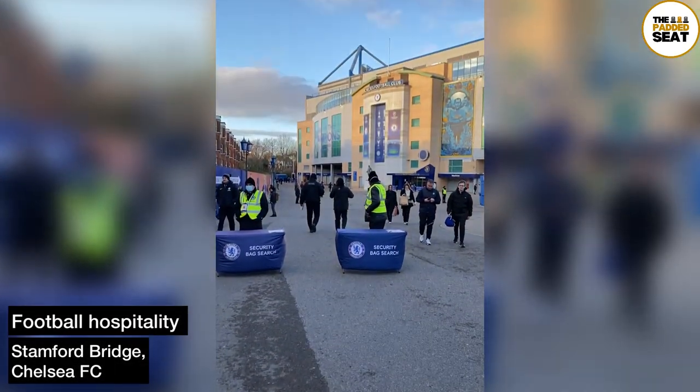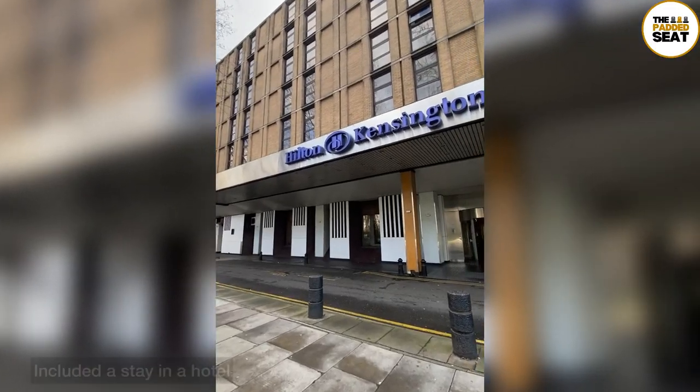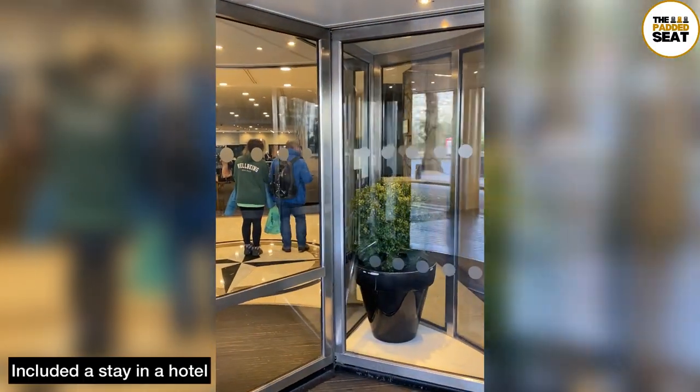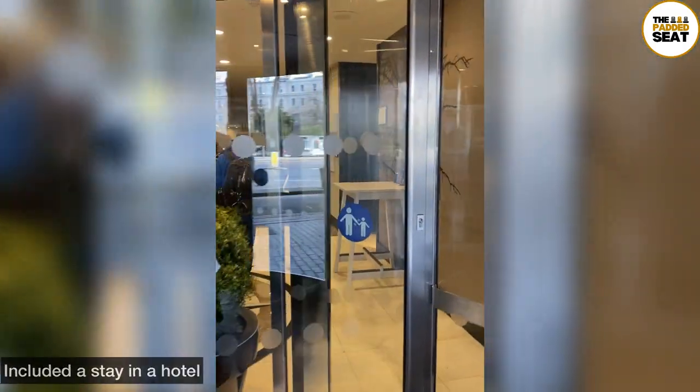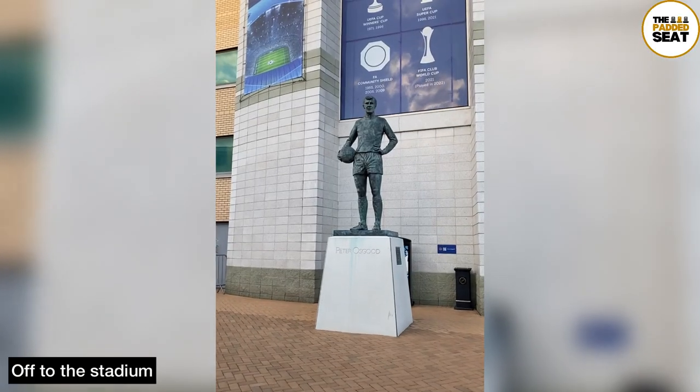We tried out a Chelsea FC hospitality package at Stamford Bridge and here's how we got on. The package that we went for did include a hotel stay — this was the Kensington Hilton, which is just down the road from the stadium. We checked in, left our bags in the room, then made our way off to Stamford Bridge.